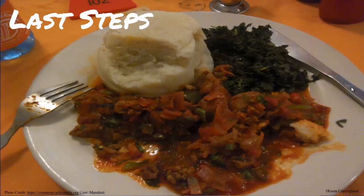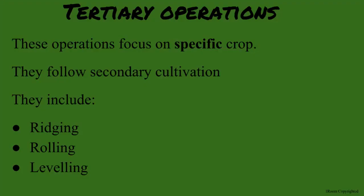Care to guess what comes after secondary? Well, using the schooling terms, tertiary operations? Correct. And like in university, you focus on a main subject. This step focuses on a specific crop. So what you do in this step depends on what crop you're going to grow. Exactly.